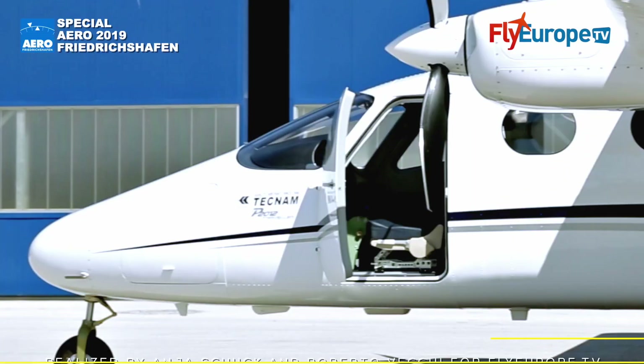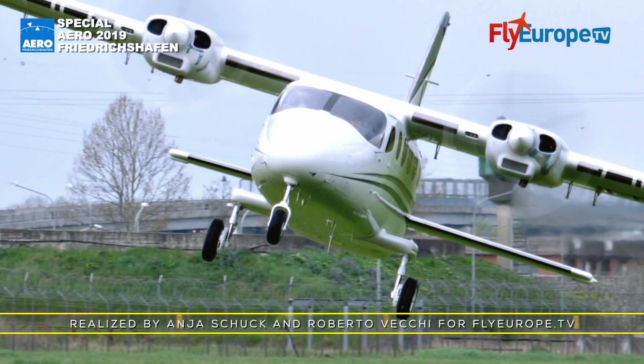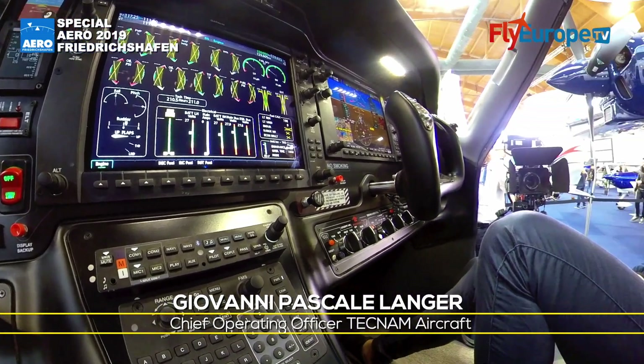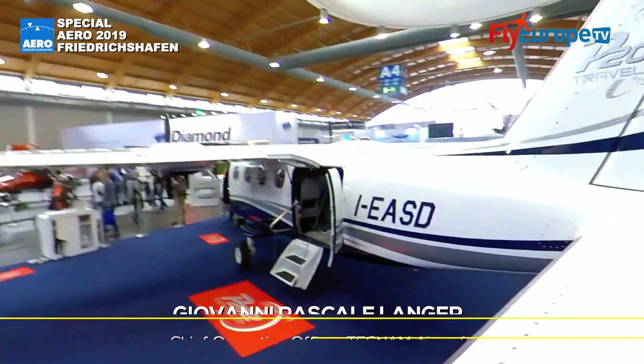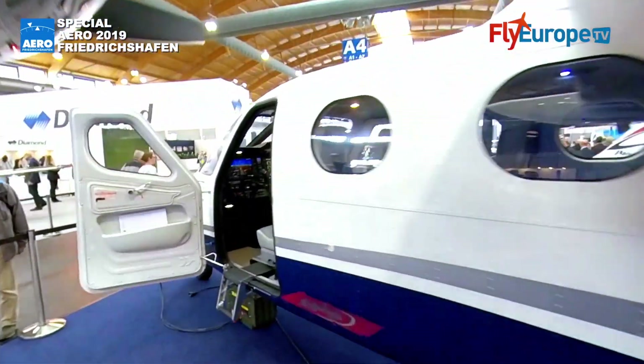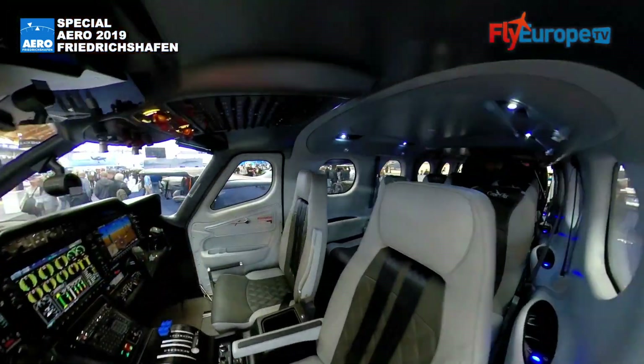We are on the biggest aircraft of the Tecnum fleet, the P-2012 Traveler. This airplane achieved its EASA certification a couple of months ago, and Tecnum is now getting ready for the first deliveries as part of the whole program that is supposed to go ahead in 2019.